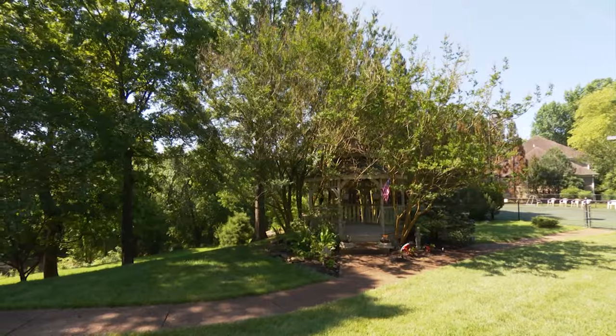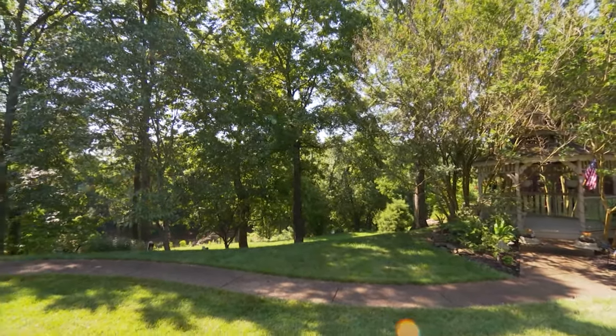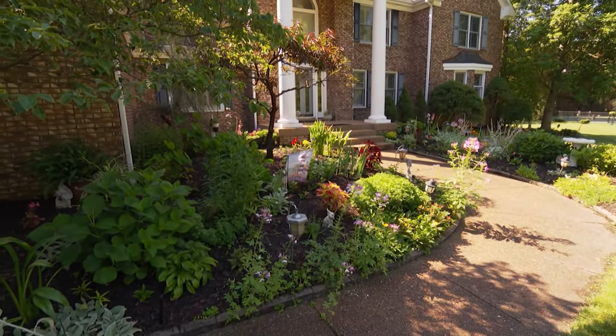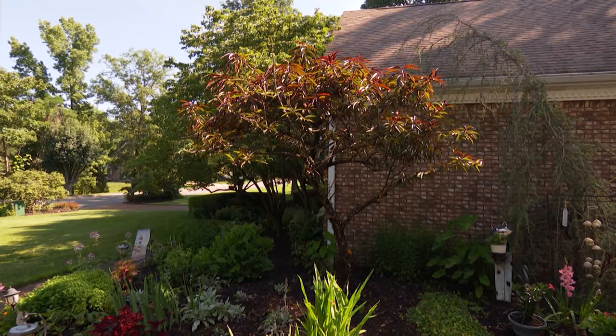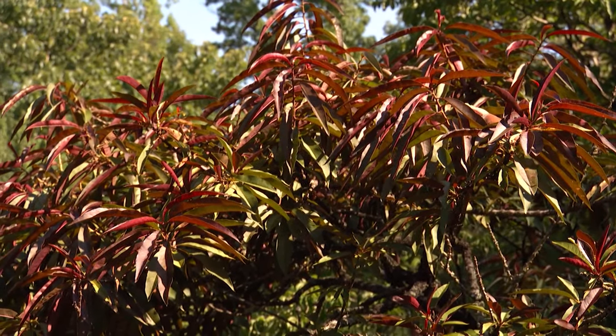You expounded on the number of trees that were here naturally and brought things in. We brought things from our other house — we brought the lilies. This was all stargazing lilies here; we had thinned them out. We put in hydrangea. There's a patio peach — it was only a foot tall when we started.